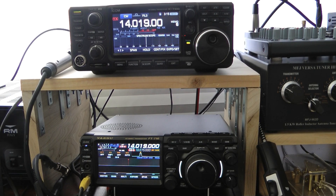Hello, this is John, N5ID. I'm going to do a comparison between the ICOM 7300 and the Yaesu FT710 on CW receive.